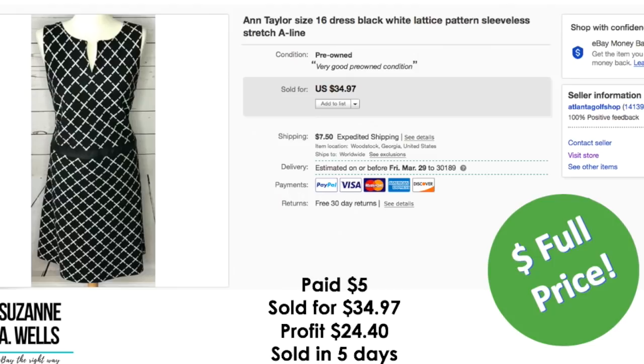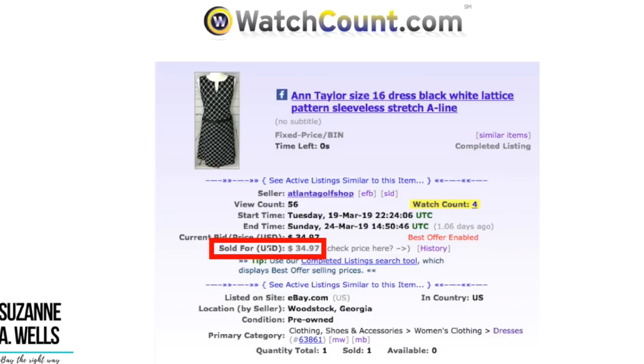Another Ann Taylor item — this was a dress size 16. I paid $5.00 for this. Sold for $34.97. Profit was $24.40. This sold in five days for full price with 56 views and four watchers.